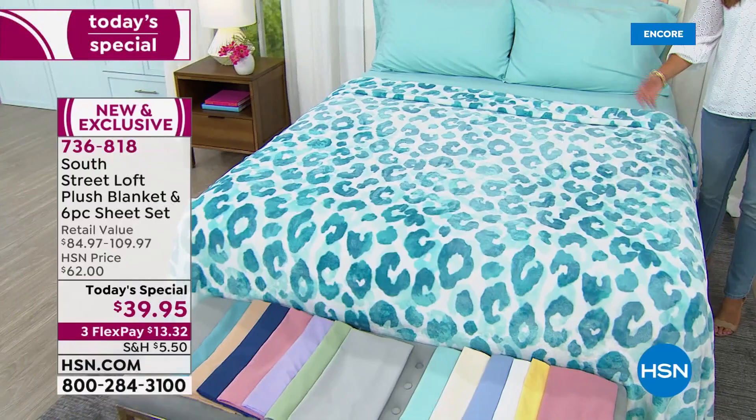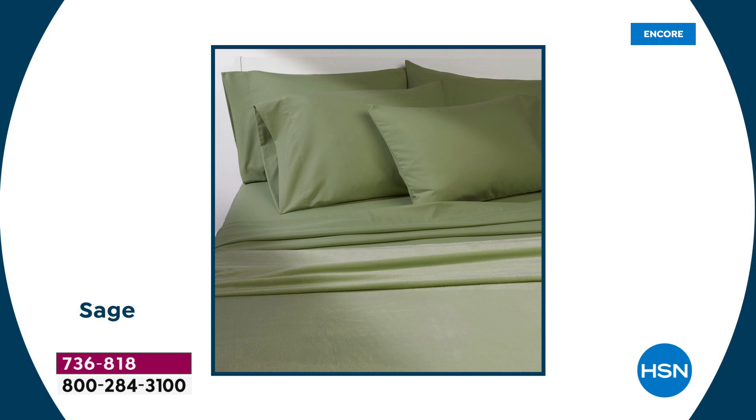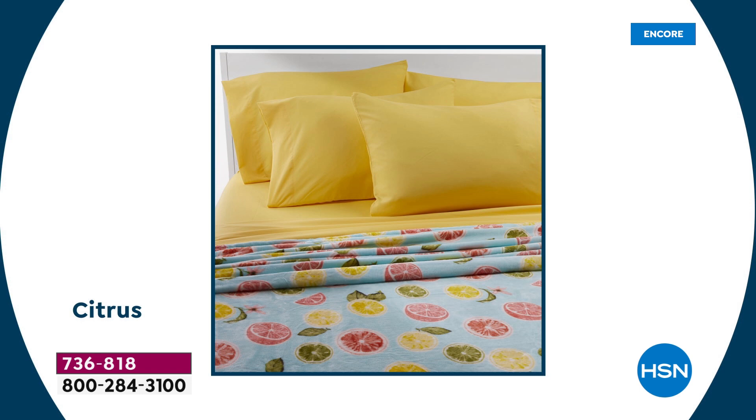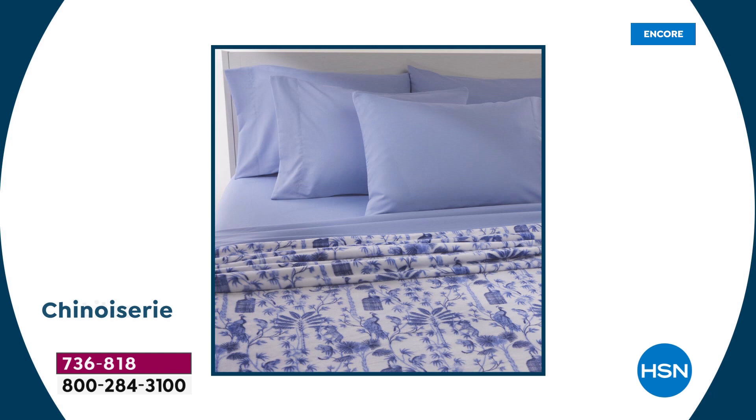Changing up the bedroom set is one of the most affordable ways to completely overhaul your entire bedroom. We all have our own personal style and want to tell our story through our home, which is why there are 13 different choices. When was the last time you went to any home store and found 13 choices with six complete sizes?